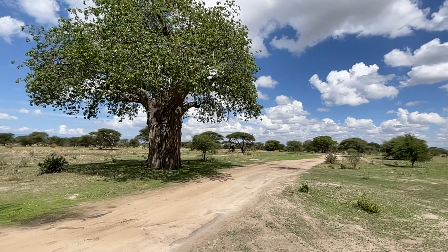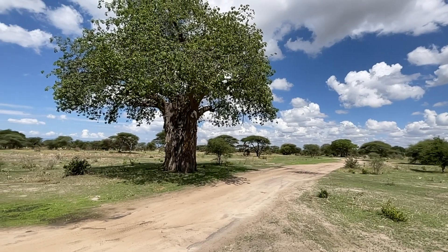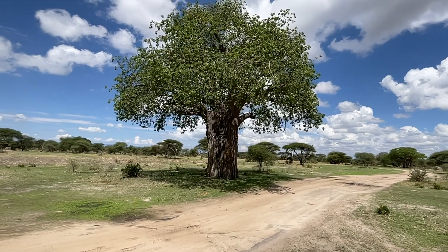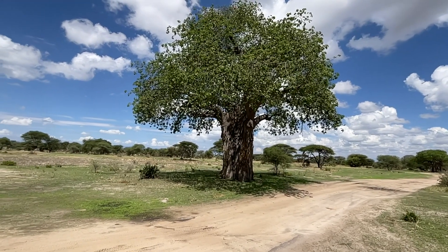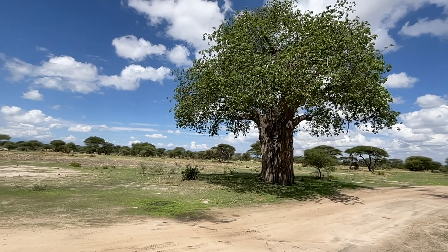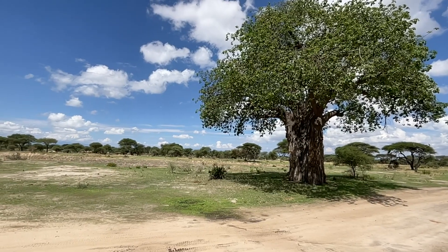The trunks are topped with branches that spread out like a canopy with relatively sparse foliage. Baobabs can grow up to 98 feet or 30 meters tall.